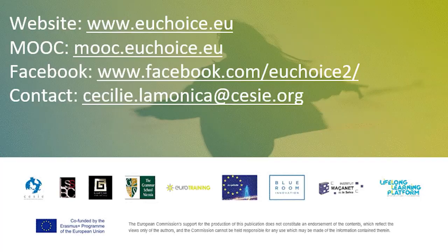The MOOC can be accessed by registration with your email. It continues to be open, and teachers can access all the materials created through the CHOICE project through this online course.